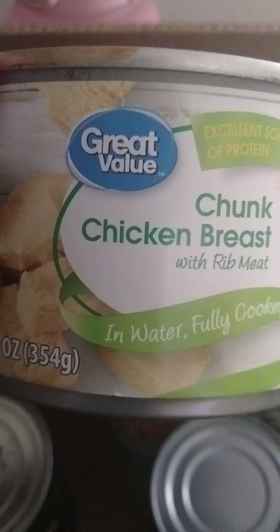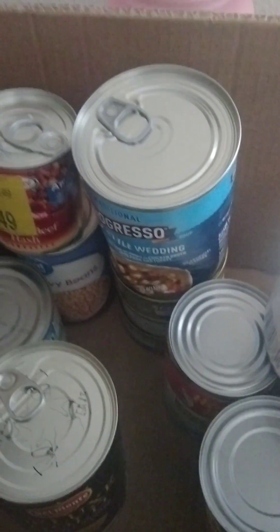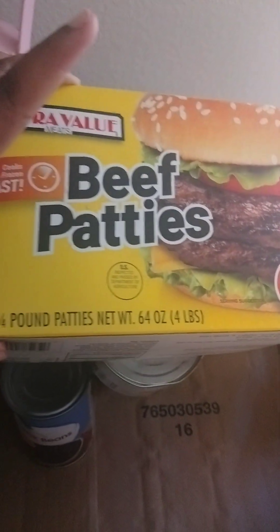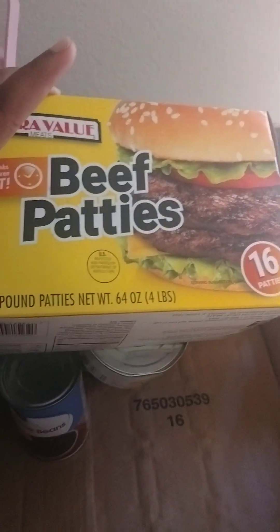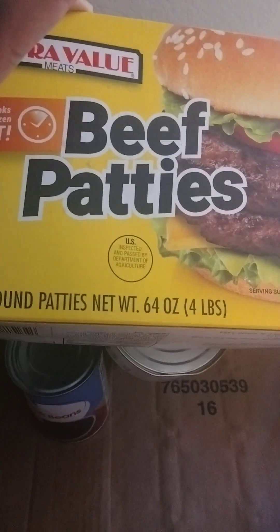Excuse me — chicken salad, well, chicken breast. Chicken salad. And these are good — it's an individual package from the Dollar Tree actually. Beef patties — yes, air fryer, that's what they want.